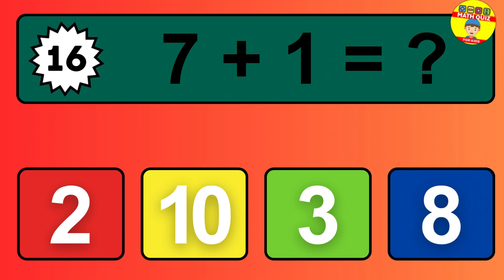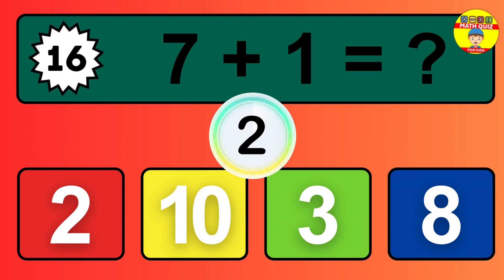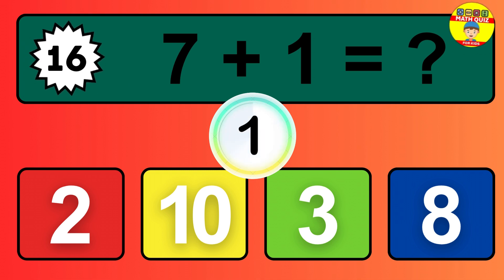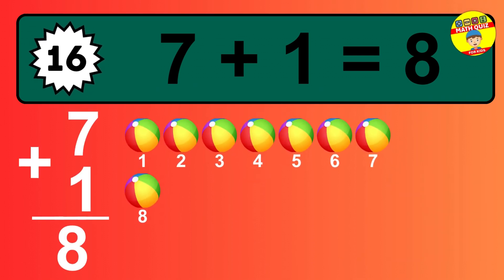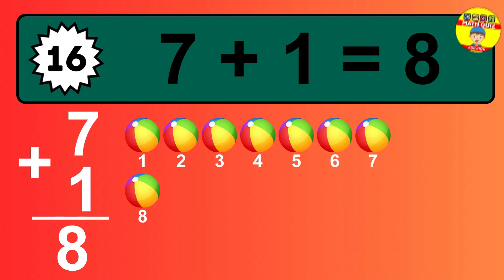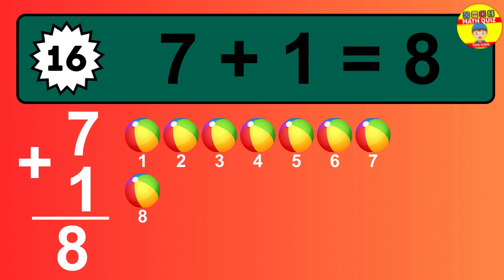Question 16. 7 plus 1 equals what? So the answer is 7 plus 1 is 8. Let's count it: 1, 2, 3, 4, 5, 6, 7, 8.